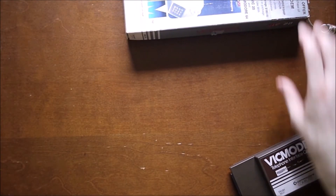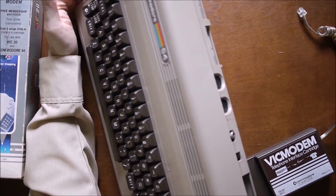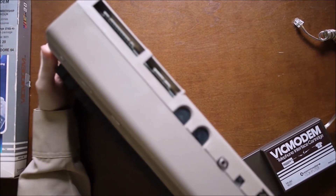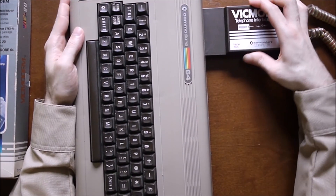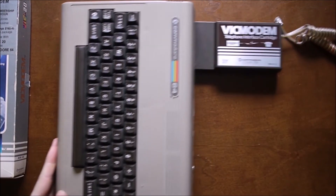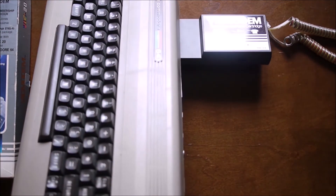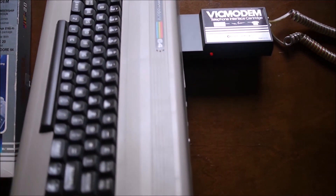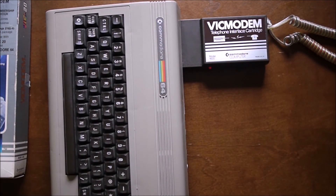I'll plug it into the Commodore here for demonstration, as much as I can demo. This is a Commodore 64 — the modem plugs in here and doesn't go in very far, just like that. Although my Commodore isn't fully working, it does power on, so you can at least see the red light. I believe I've covered everything; if I missed anything it'll be in the blog post. Thanks for watching.